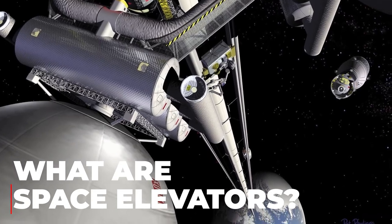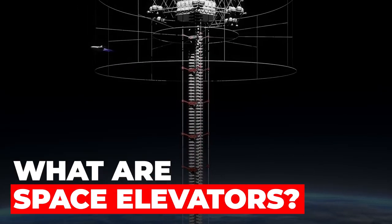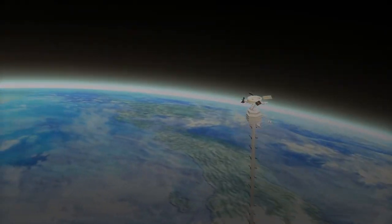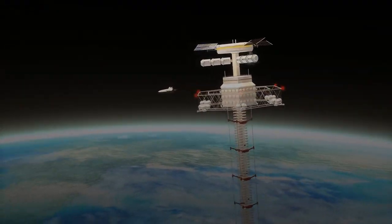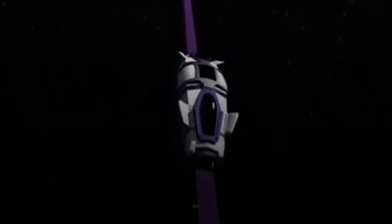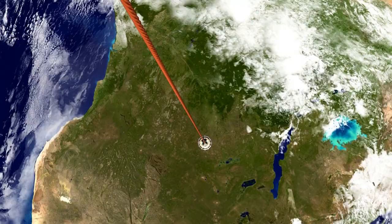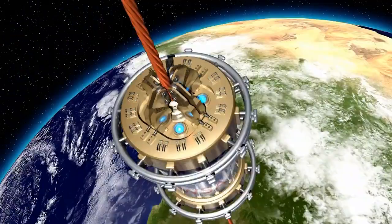What are space elevators? It's a concept theorized to make access to space easier, based on the daily use of elevators, where the origin is Earth and the destination is space. Space elevators are hypothetical structures that allow objects and people to be transported from Earth's surface into space without rockets. Once built, various calculations show that it would reduce space travel costs by just $100 per kilogram of payload, much less than modern rockets on chemical fuel.